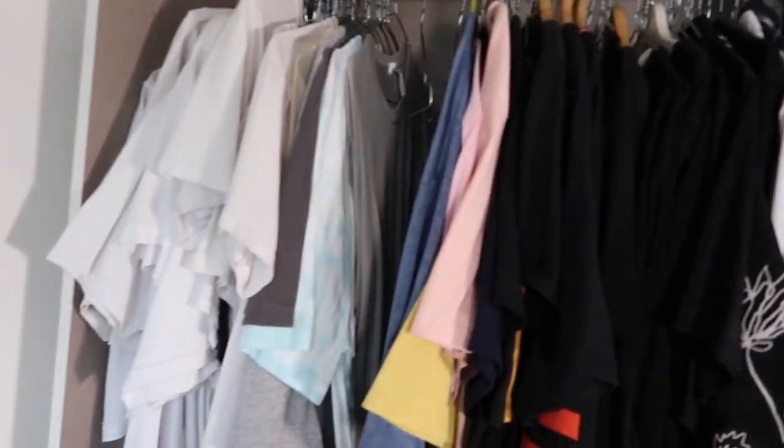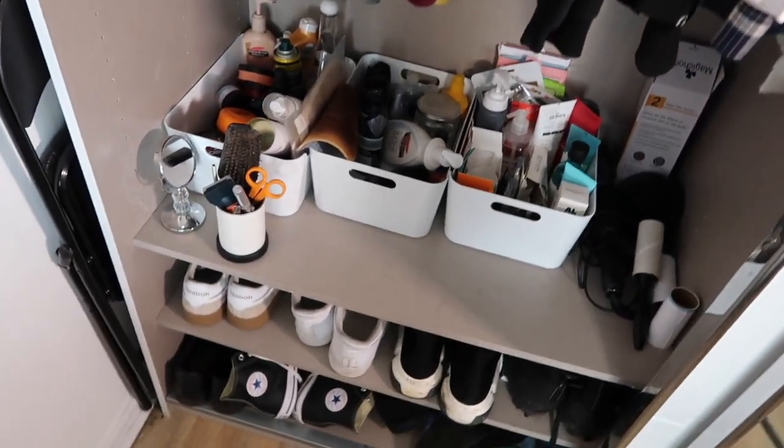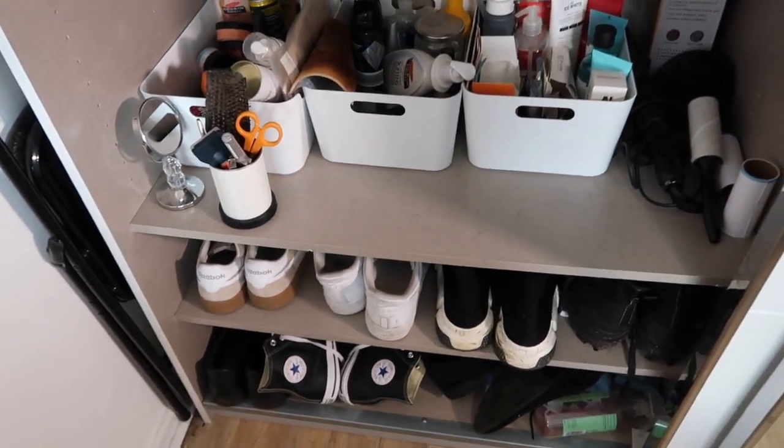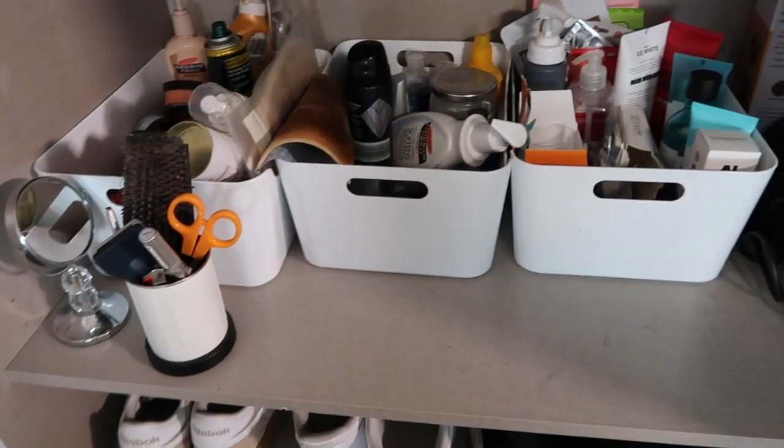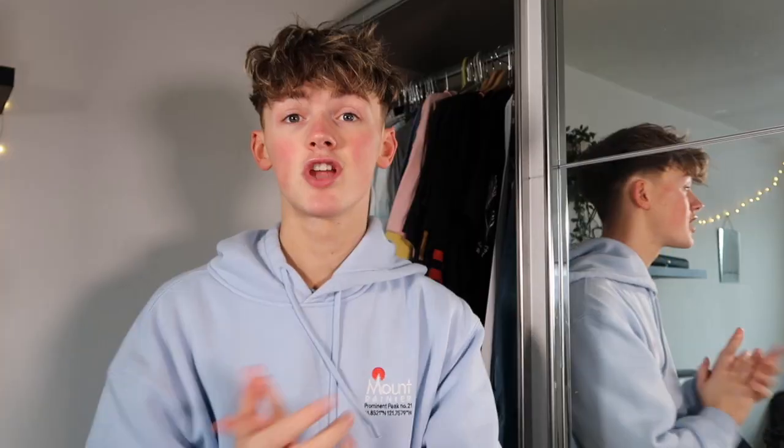So this is obviously what's in there: you've got shirts, black t-shirts — there's still some color coordination but not great. As you go down you can see my products, which are still a bit messy, and then my shoes down there, which definitely need sorting.